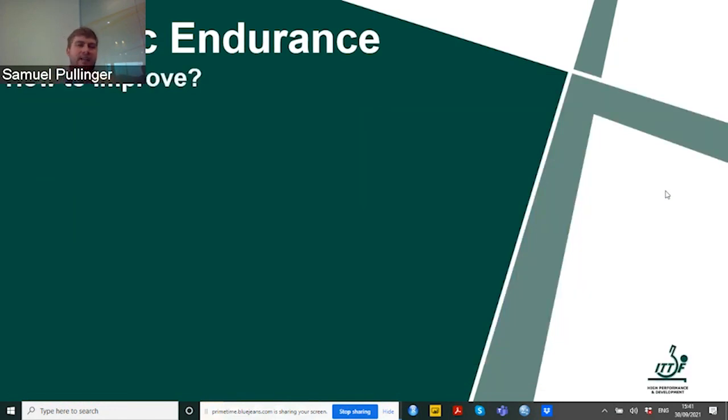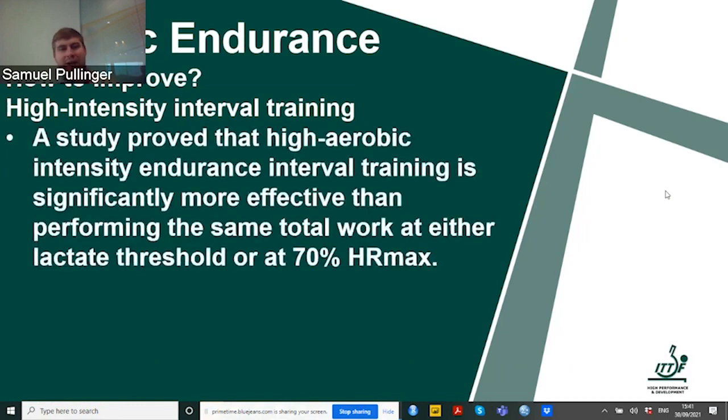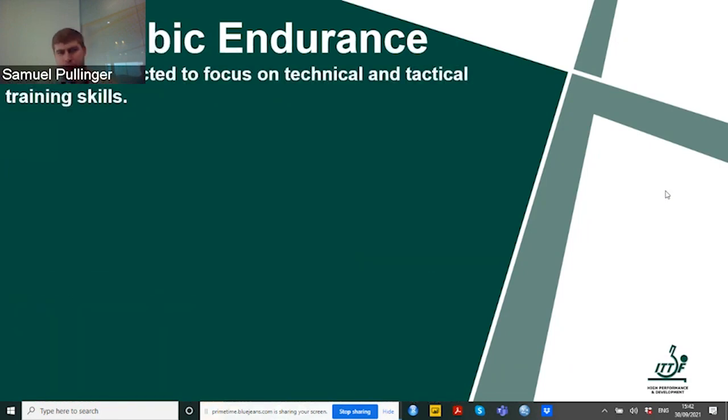If athletes are lacking in aerobic endurance, what can we do to improve them? Through high intensity interval training, we can actually improve aerobic endurance. Studies have proved that high aerobic intensity endurance interval training is more effective than performing long runs at 70% of maximum heart rate. Long steady runs will not improve aerobic performance as much as high intensity interval training. These short, sharp sprints with minimal recovery time will help with aerobic endurance. Anaerobic training — short, high intensity activity where the body's demand for oxygen exceeds availability — will also help improve aerobic endurance.